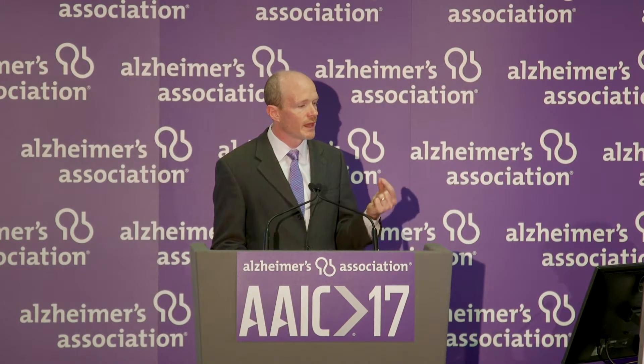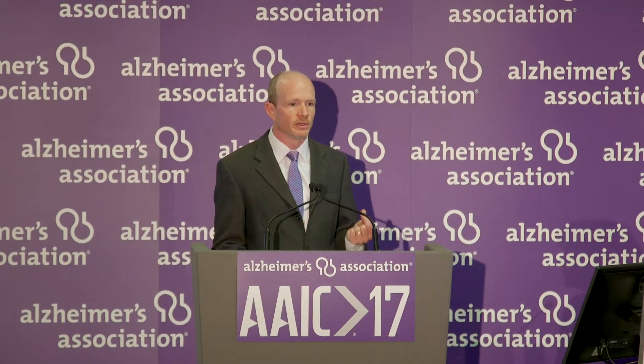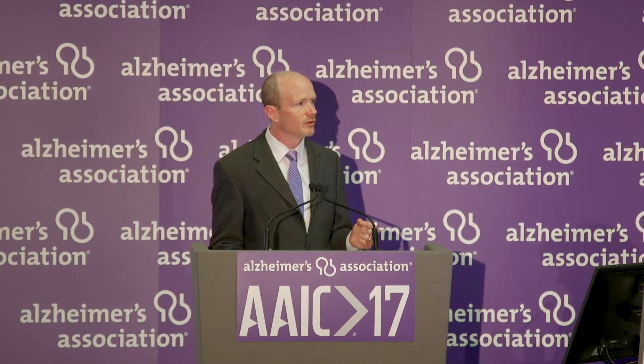This next slide shows that just like cerebrospinal fluid, in the blood of individuals who have amyloid plaques — shown in red — these individuals have changes in how the body is producing and transporting amyloid beta 42, compared to people who do not have amyloid plaques, shown in the blue line. This was the first indication that it may be possible to look in the blood to find the characteristic signature of Alzheimer's disease. We also found that the relative amount of amyloid beta 42 in the blood of people with plaques is lower, just as it is in cerebrospinal fluid.